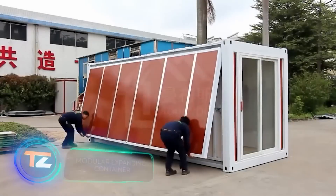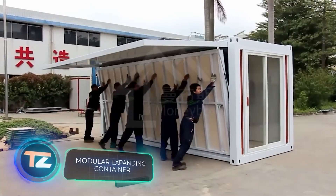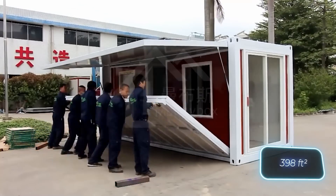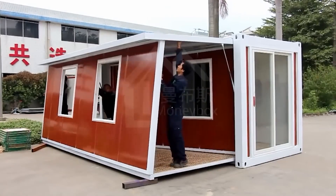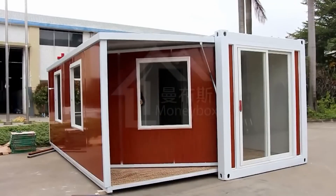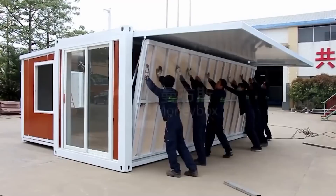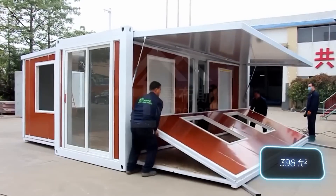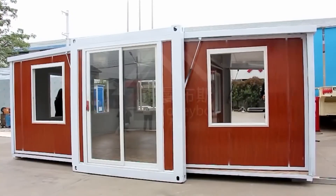Did you know that Tesla CEO Elon Musk lives in a modest 37-square-meter modular home? This fact is being used by many modular home sellers for marketing. For instance, a Chinese company markets their homes as 'a house like Musk's,' offering various sizes and layouts including a 37-square-meter house with two bedrooms, a bathroom, kitchen, and living room.